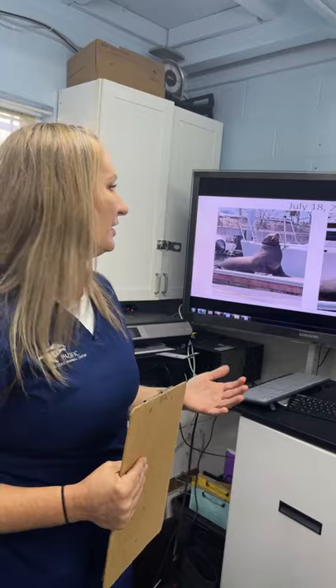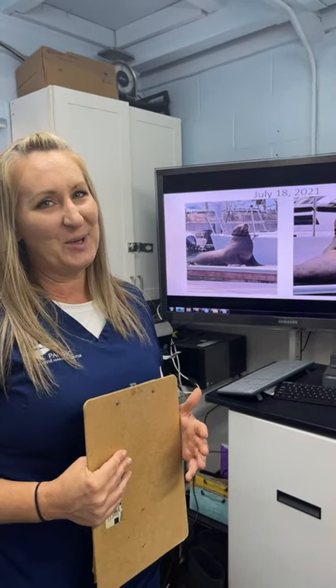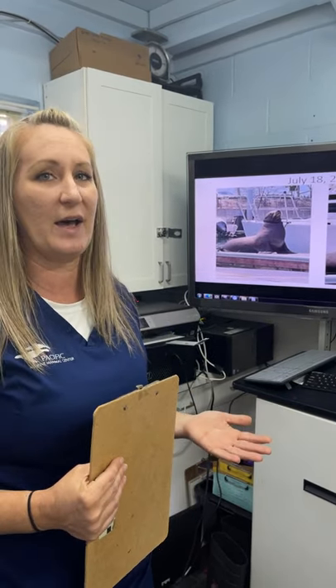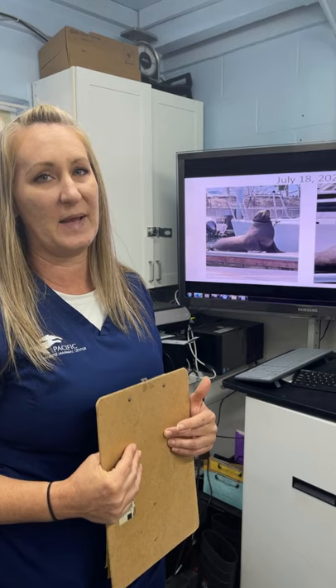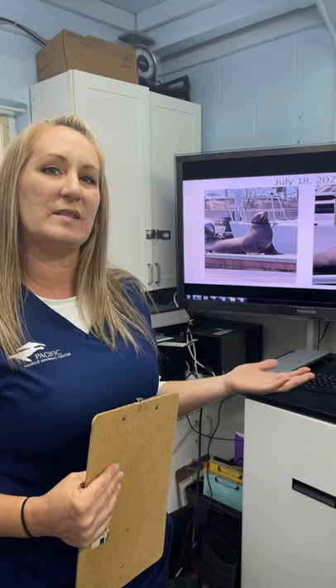By having multiple reports we were able to establish a pattern of behavior, which is critical to safely capturing an animal like him. We have to use remote sedation — what many think of as tranquilizer guns. To do this for a marine mammal whose safe place is the water can be life-threatening, so we need approval from NOAA and the National Marine Fisheries Service. They evaluate on a case-by-case basis whether the risk-benefit analysis of remote sedation is justified.